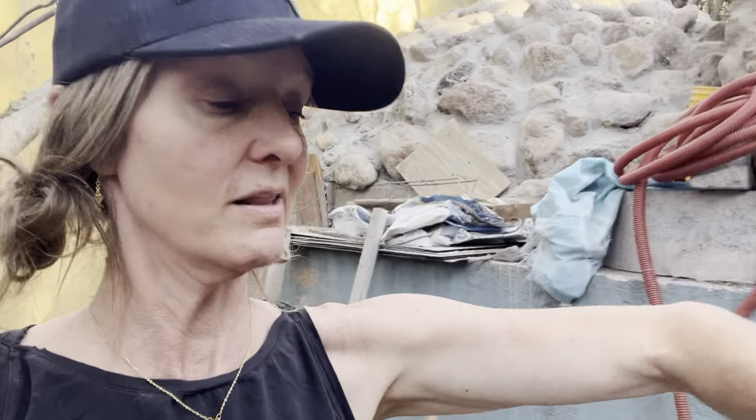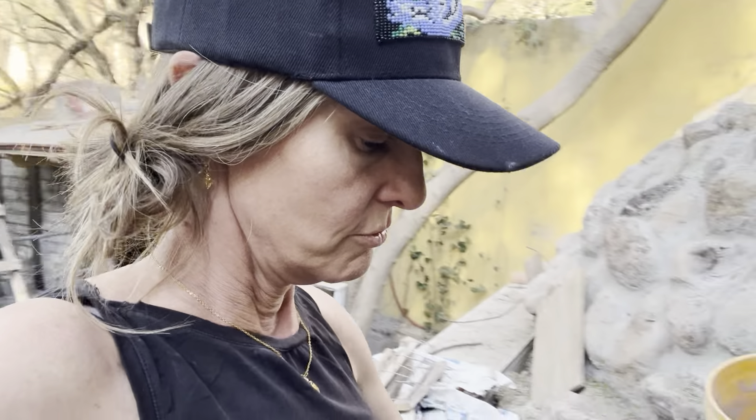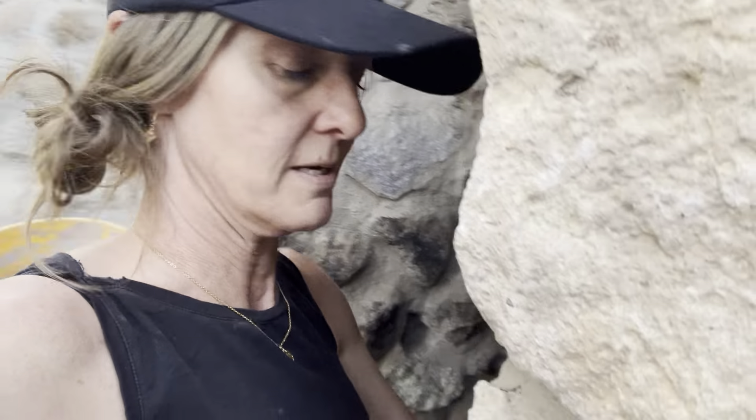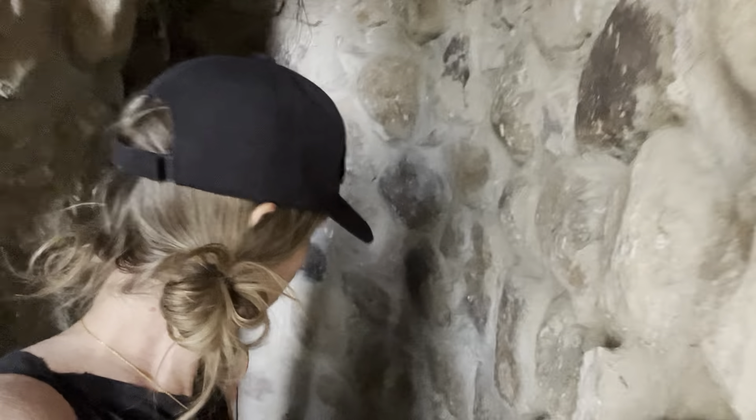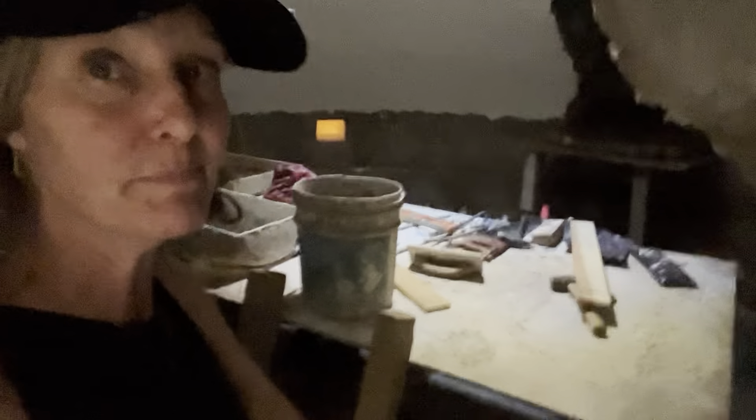This will be the stairwell up into probably one of the most important features — if not the most important feature — of La Sagrada: El Vientre del Agua, the water womb. You'll be coming in here and entering through this sweet little tunnel space right here, coming on in all the way. You'll be going into water that goes all the way up just about to your chest — high belly, chest.